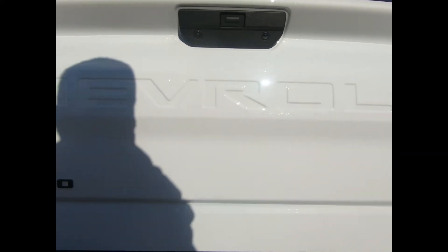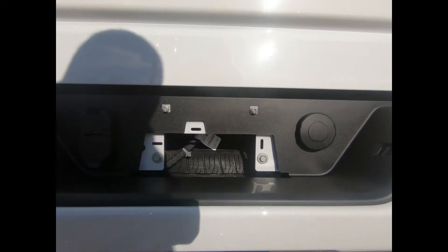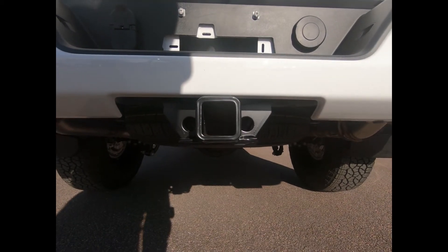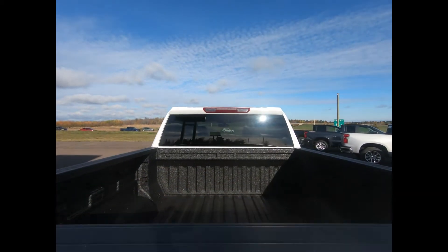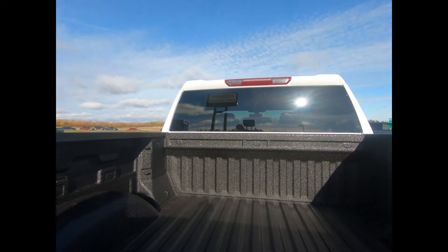This 1500 is equipped with the trailering package with integrated trailer brake controller, which includes the trailer hitch, 7 and 4 pin connectors, as well as hitch guidance. You have your spare tire mounted underneath, and this pickup is equipped with a 5.8 Durabed pickup bed with spray-on bed liner, there's a deep tint rear window, and LED cargo box lighting for those late nights.